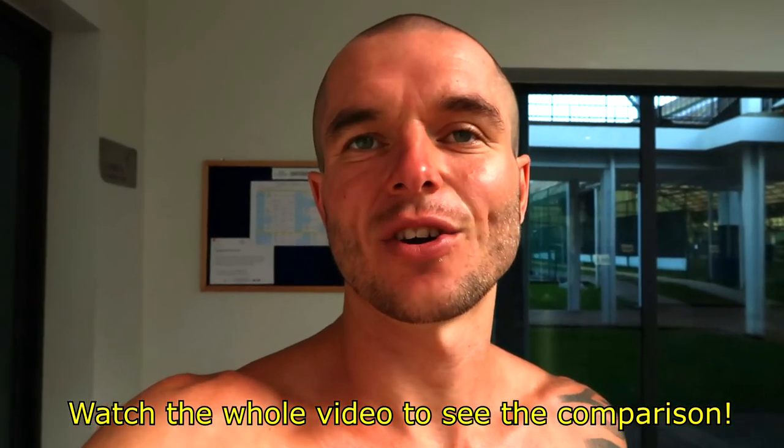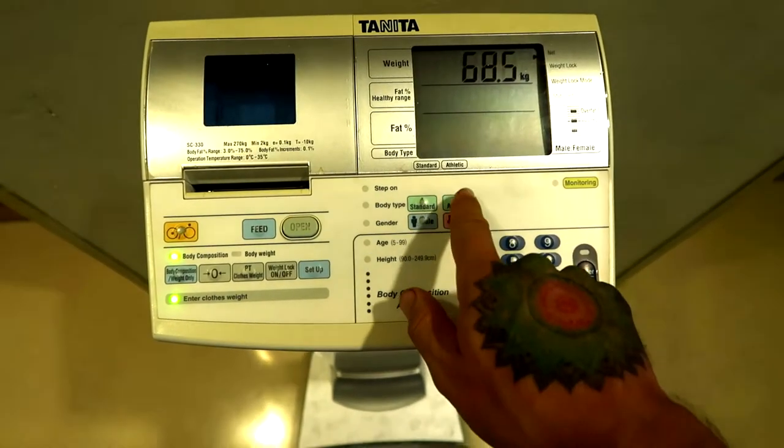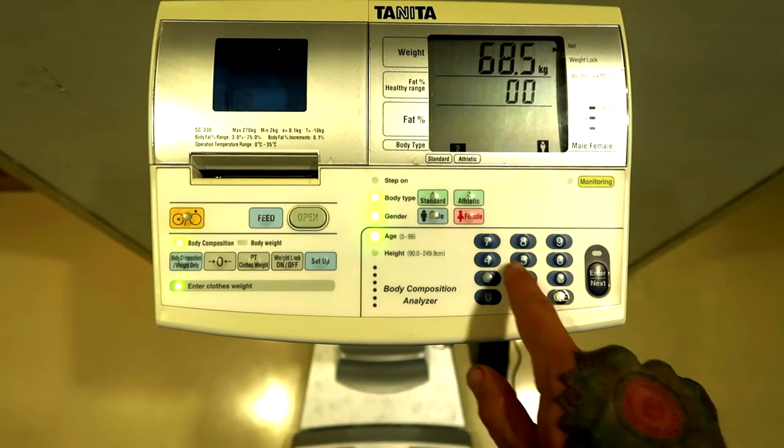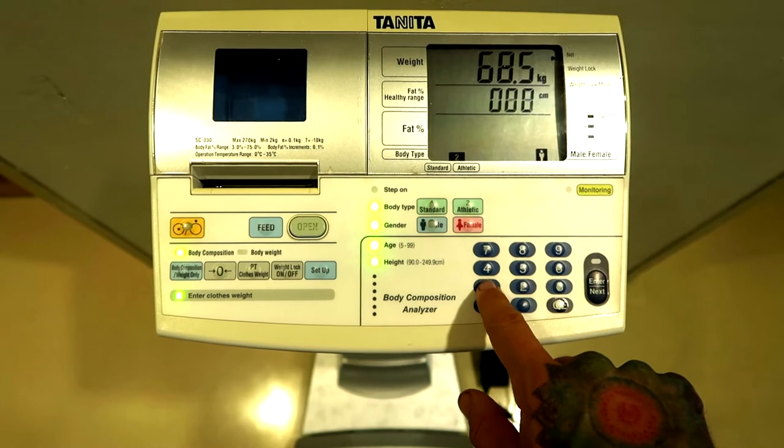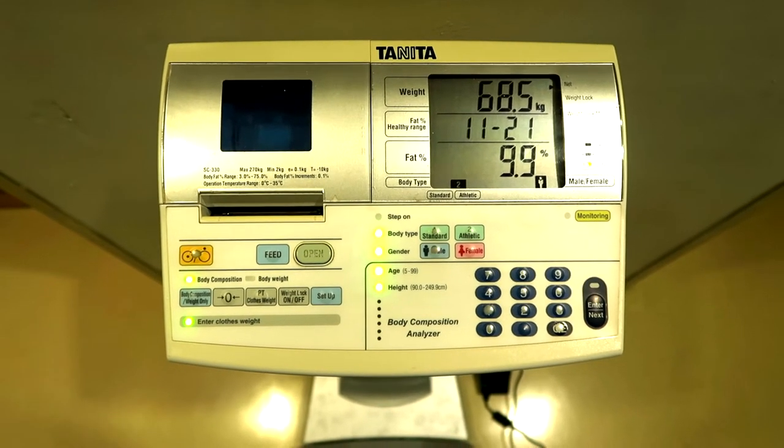We're going to go in there and test it on the machine now. Then we're going to get that salt out of my body that causes water retention — I'm going to do an infrared sauna to really sweat it all out, get my water levels down, and then check how much my body fat percentage comes up on that machine after the infrared sauna.